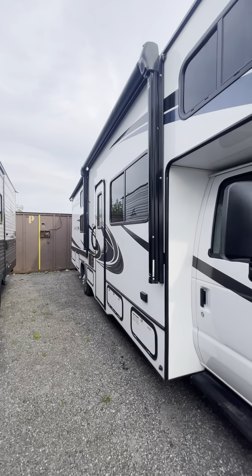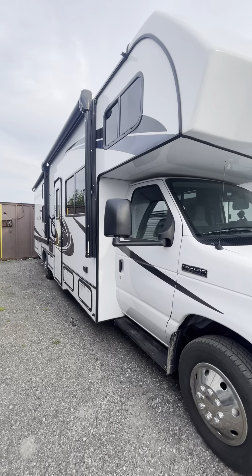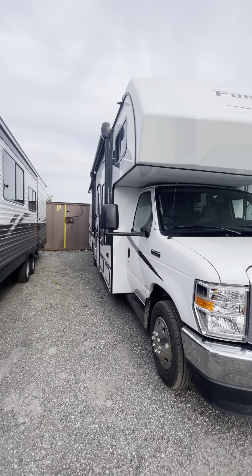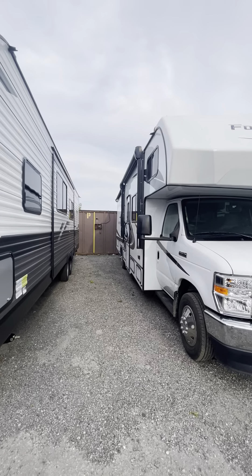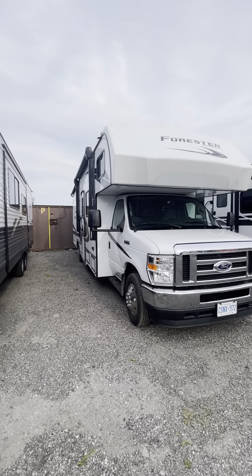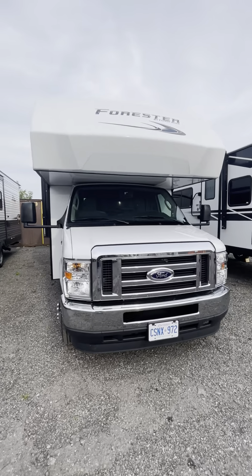This thing has only been driven around 9,000 kilometers — over 9,000 kilometers. I've literally done four trips with it. Unfortunately it's just a little bit too big for my family; not enough people are going out, so I'm looking for something a little bit smaller. The thing is in perfect condition, literally like brand new.